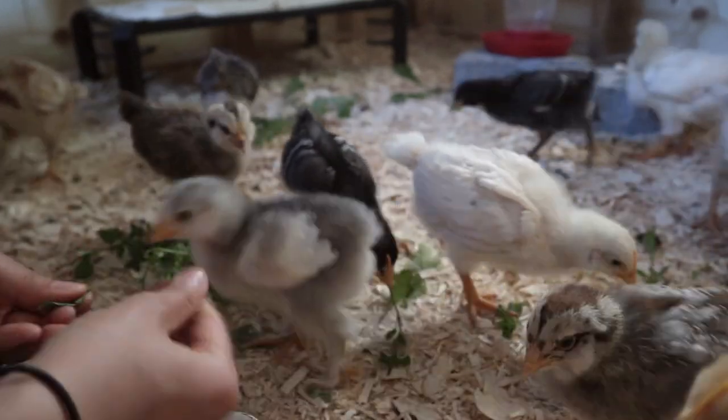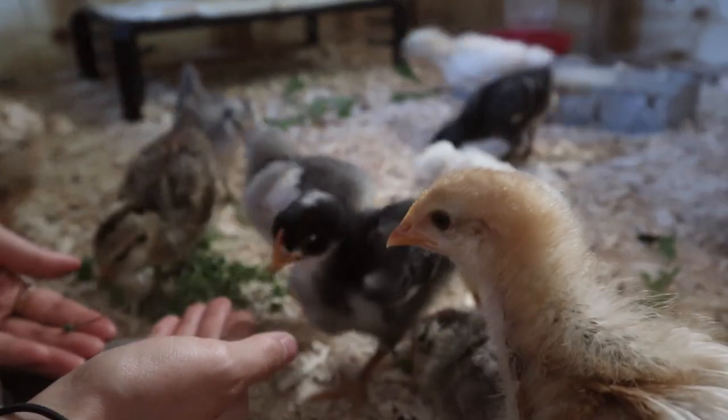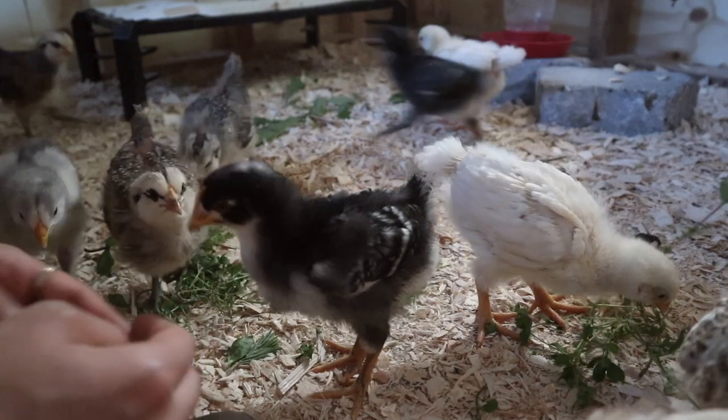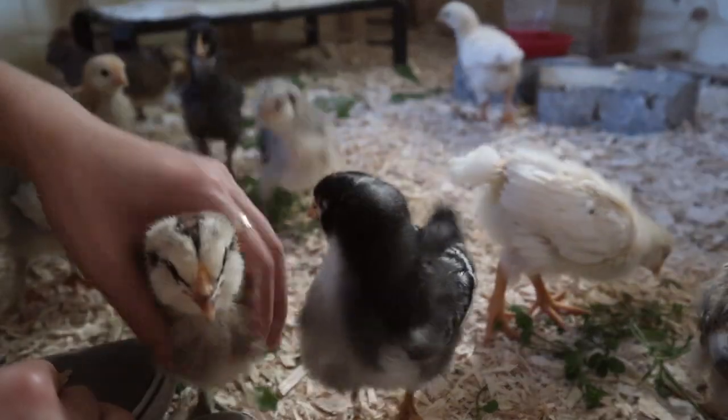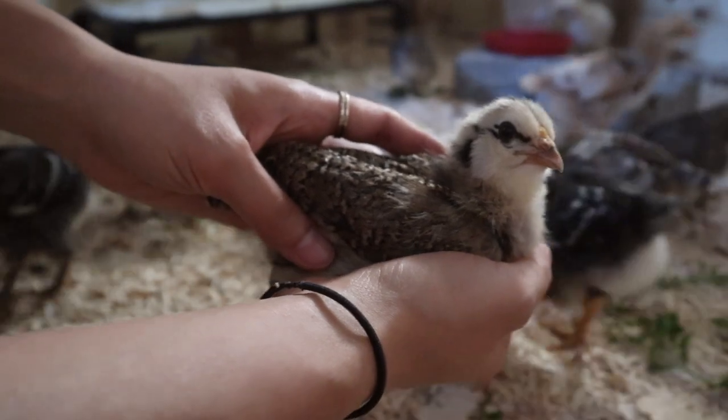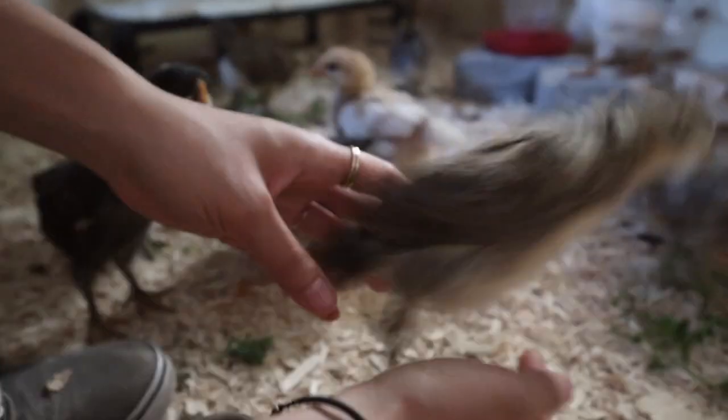Especially our Americanas — I feel like you can see a lot of difference between them because before they looked exactly the same and we couldn't even tell them apart. But now some of them have more gray feathers, some of them have more stripey feathers, so it's really exciting to see them start to look a little more like what they're going to look like as adult chickens.